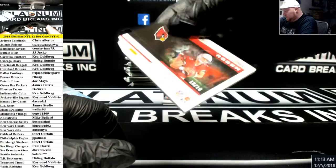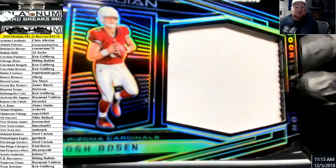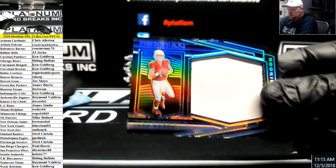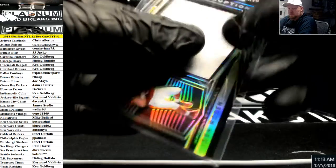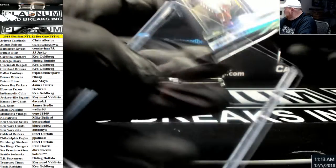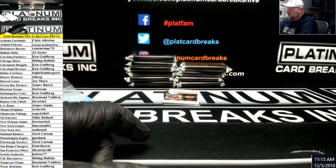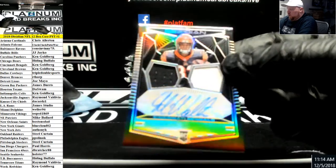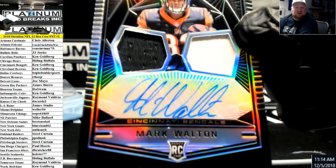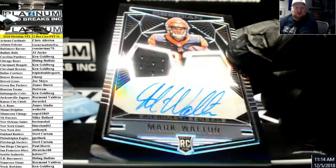Rosen, 10 of 10, Jumbo Rookie Patch — that is all patch. Our second Josh Rosen Rookie Die Cut. Number to 100 for the Bengals, Double Relic Autograph Mark Walton. The cards are clean, man — nice clean cuts.